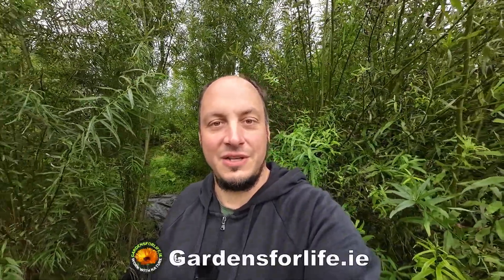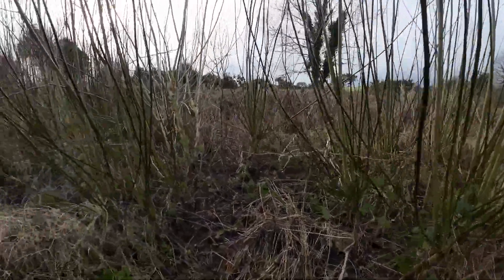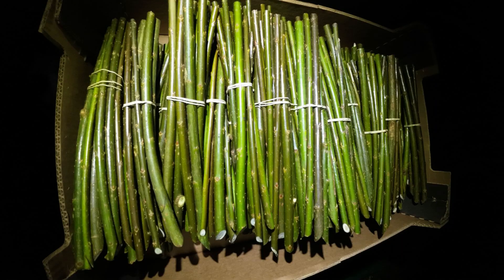I'm Martin from Garns for Life. In this video we're going to be talking about the three fastest growing trees that you can grow in your garden. The best part is you can grow all of them from cuttings, so you never need to buy seed again. You can just keep taking cuttings off your own trees and keep propagating them like that.